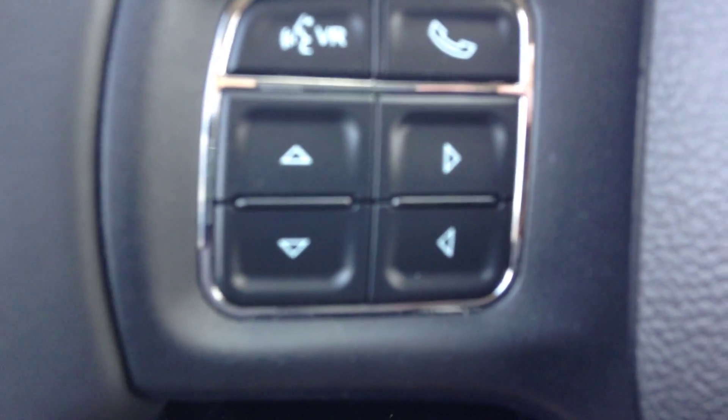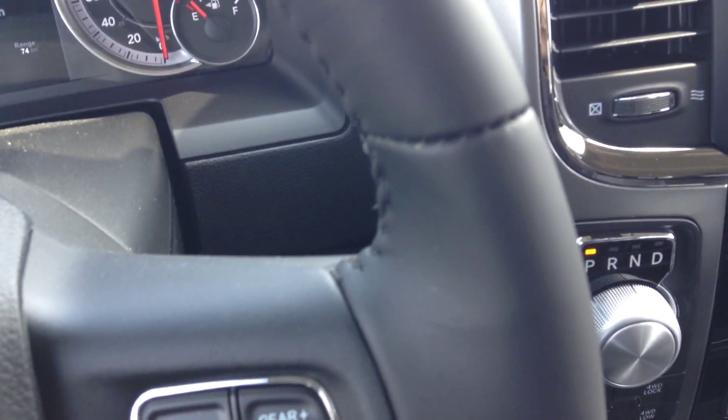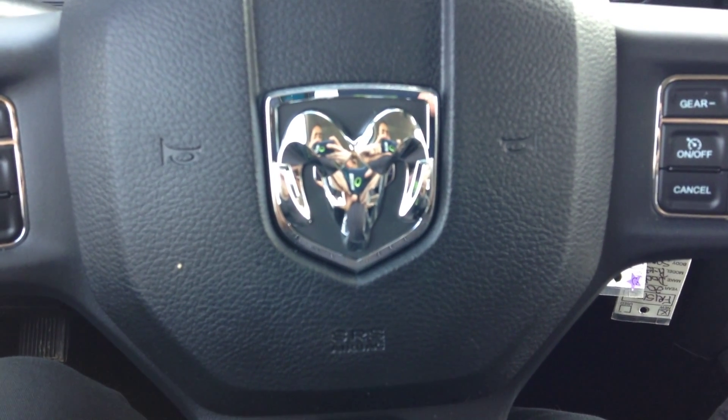Up here you have the controls with the voice command and phone button, gear up, gear down, and cruise control — all on a nice leather-wrapped steering wheel. Give me a shout when you get this video at 780-473-6388. Let me know what you think. Thanks for watching.